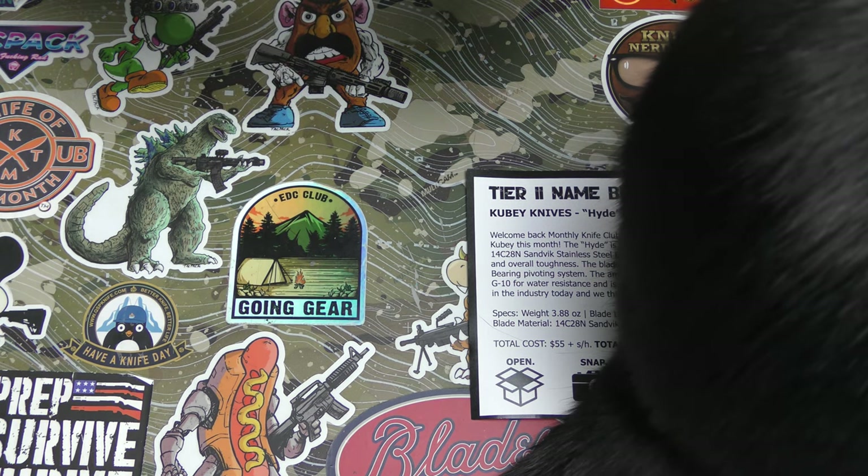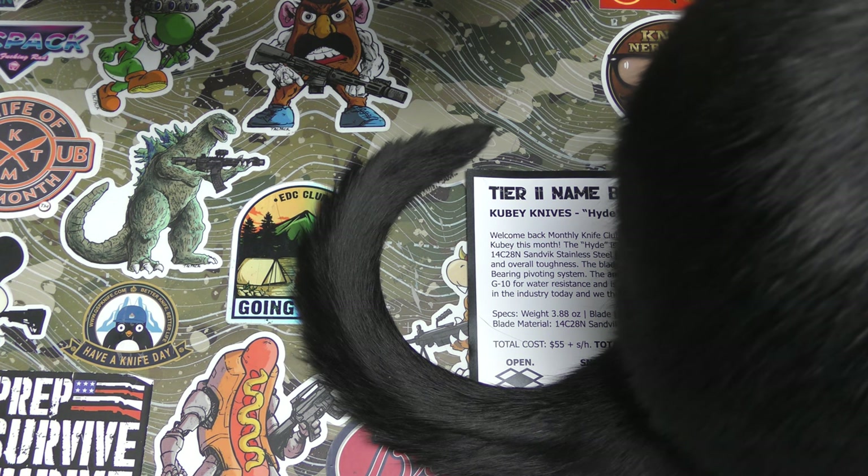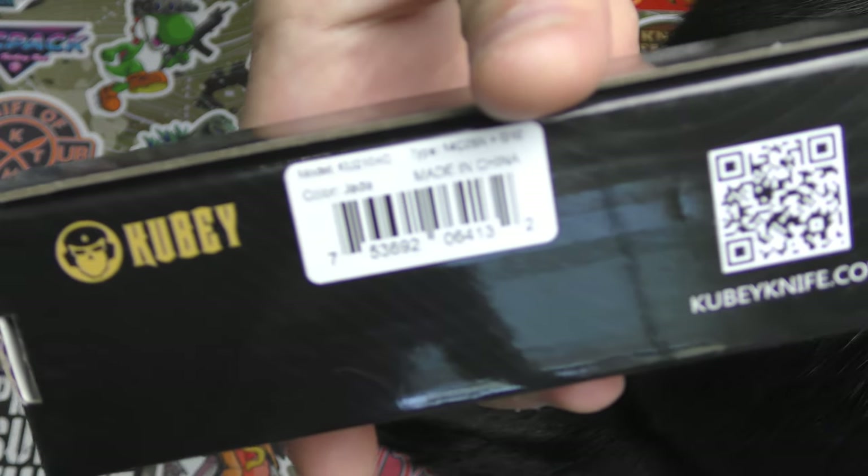So let's see what we got here. We've got a 14C28N Sandvik blade. We've got — oh — Jade! We've got Jade.